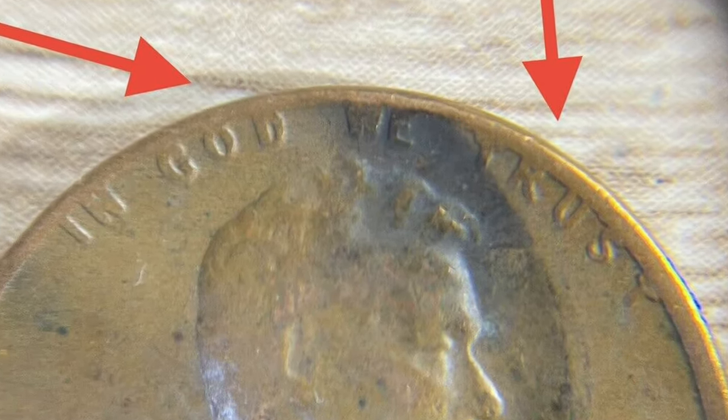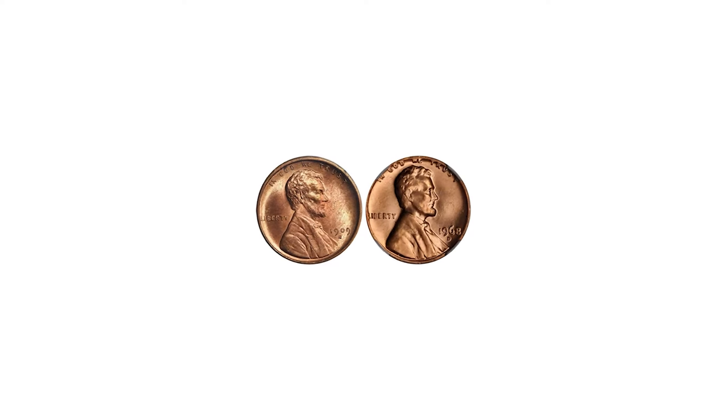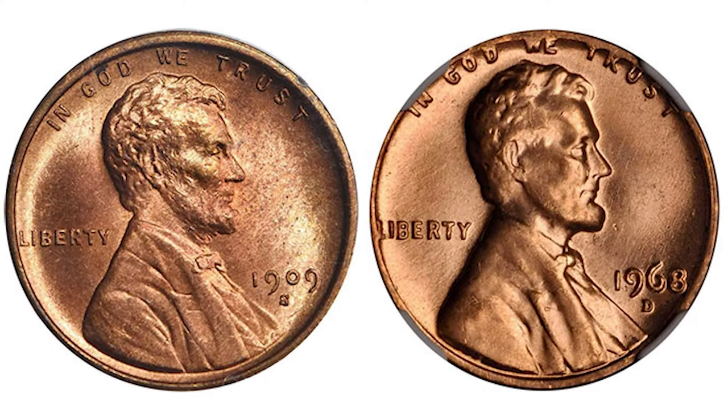On this image we have the 1909-S on the left and the 1968-D on the right. Note the detail in the hair and beard, the folds in the jacket, and the outline of his tie. Also note the spacing between the lettering on LIBERTY and IN GOD WE TRUST, and the raised ring.